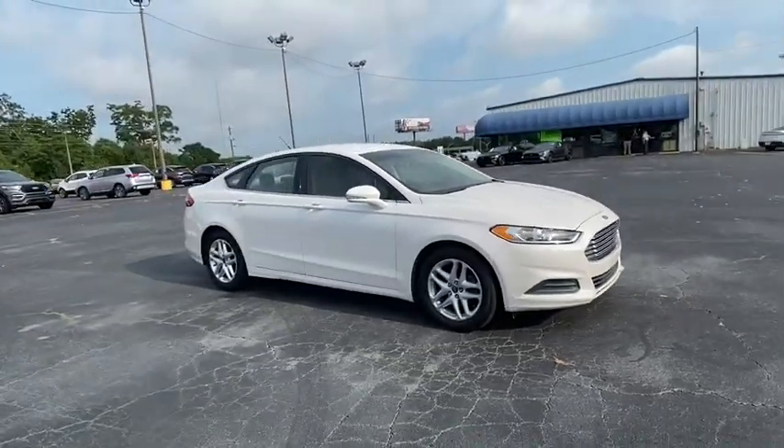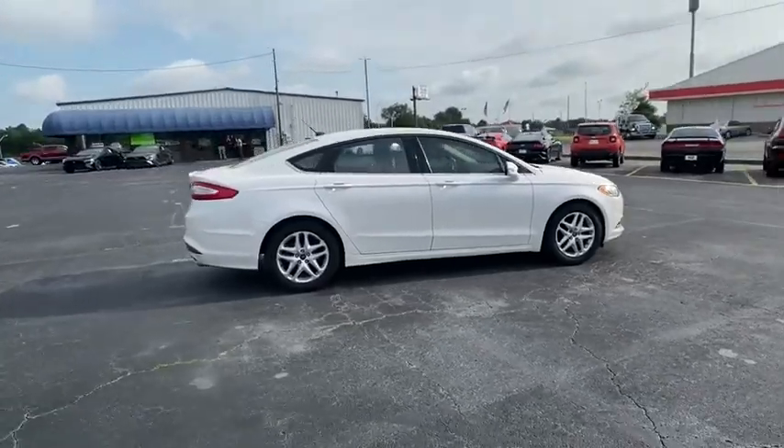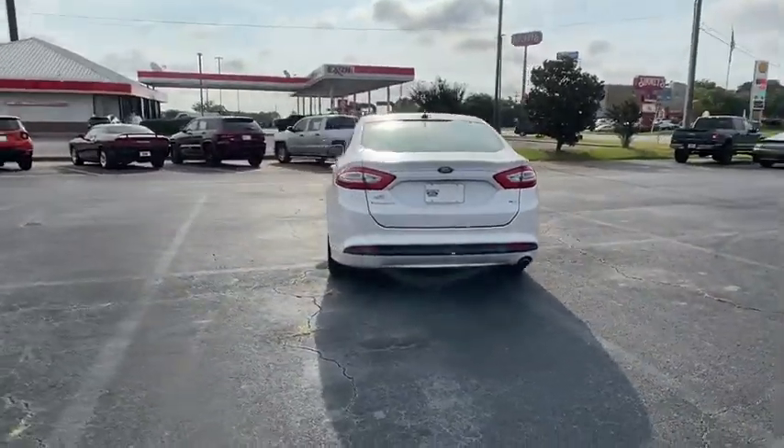Looking for the right vehicle? Check out the 2013 Ford Fusion. You can have both impressive power and great economy in a Fusion. This vehicle has less than 115,000 miles.